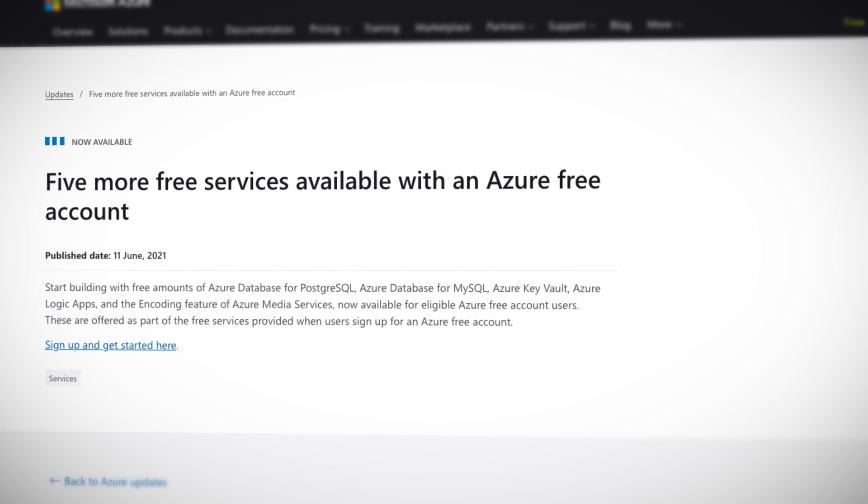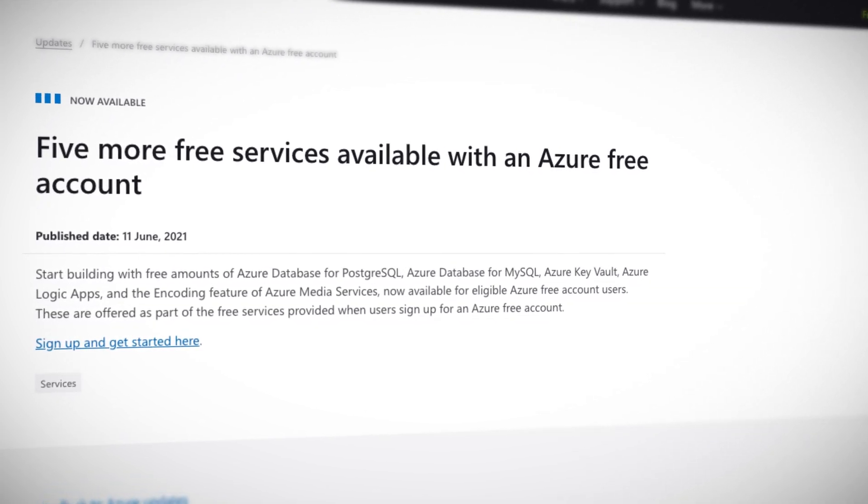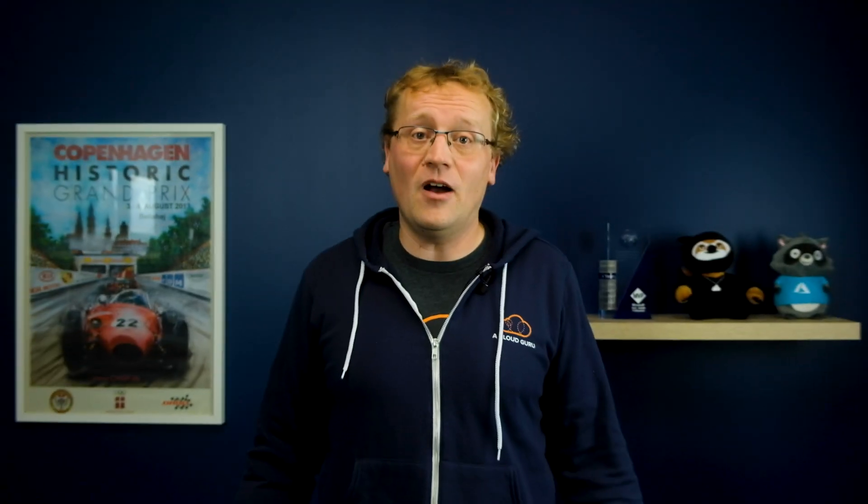Azure free account now includes: Azure Database for PostgreSQL, Azure Database for MySQL, Azure Key Vault, Azure Logic Apps, and the encoding feature of Azure Media Services — all now part of the free tier account. I love Logic Apps personally, as they are a really quick and easy way to create very powerful cloud workflows, such as checking an email account for a specific type of attachment and feeding those through to an Azure Function.